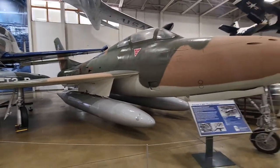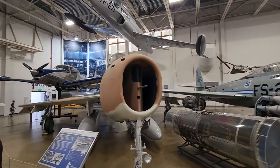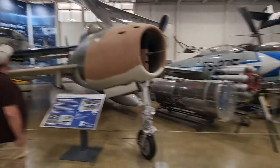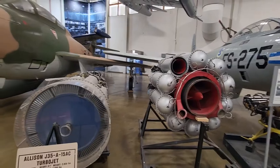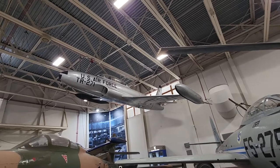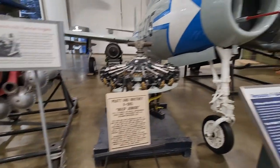That is a big beefy fighter — it's big and it's beefy. J-35, the J-31. I don't see a sign; you're just supposed to know. It's almost certain it's a P-80 Shooting Star, but I'm not 100% sure.